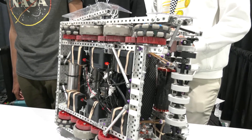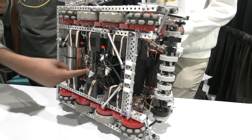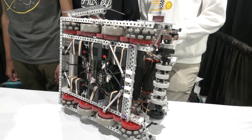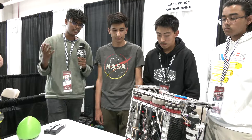Another advantage of this drivetrain is these two traction wheels in the center. We placed them there so that the turning center of the robot is directly in the center, which helps with programming and driver control — it makes turning intuitive, as the bot turns from its center. Now let's talk a little about our PIDs.